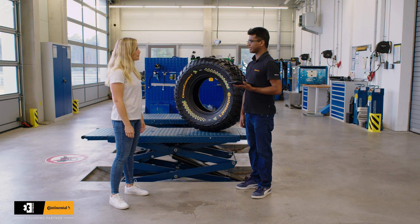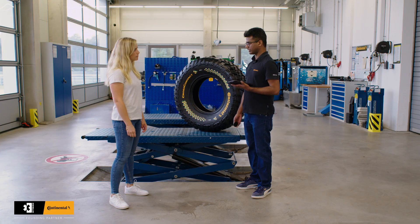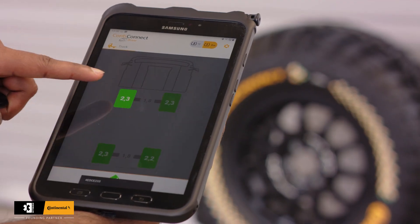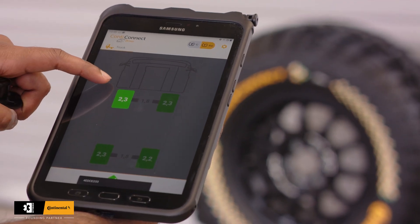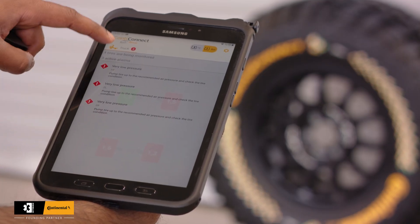ContiConnect is Continental's digital tire monitoring platform ensuring road safety, increased uptime, and maximized fuel savings. We have this tire sensor which measures the tire temperature and pressure. In case there is an issue with your tire, this app will immediately notify the driver about the issue, and the same alert and notification is also sent to the race team so that the manager or the concerned person is notified and can act immediately according to what needs to be done.